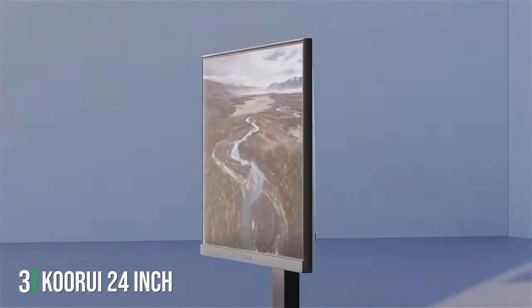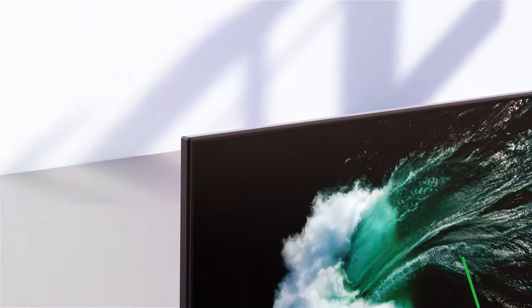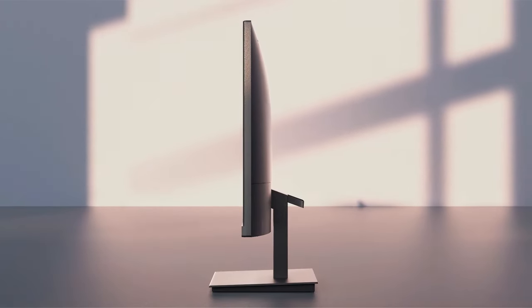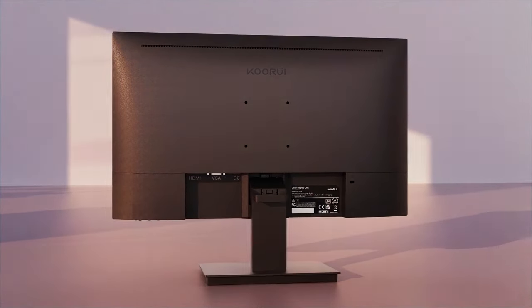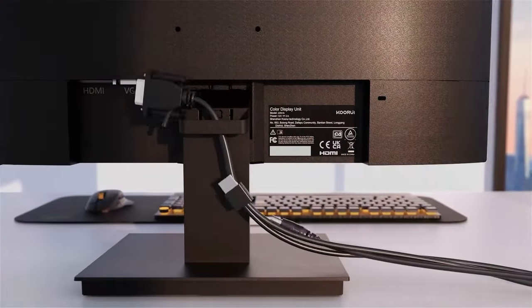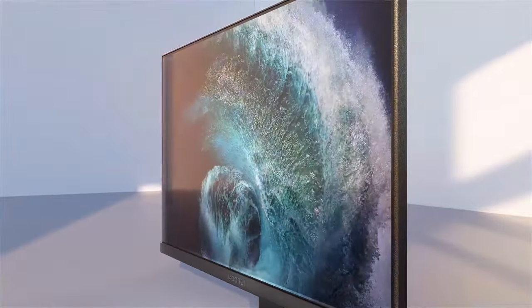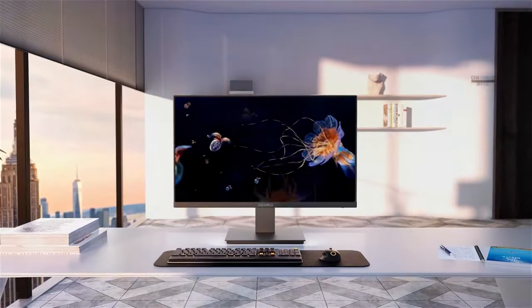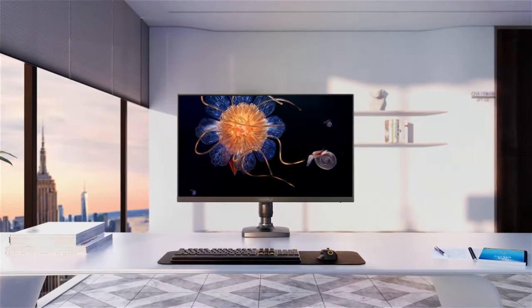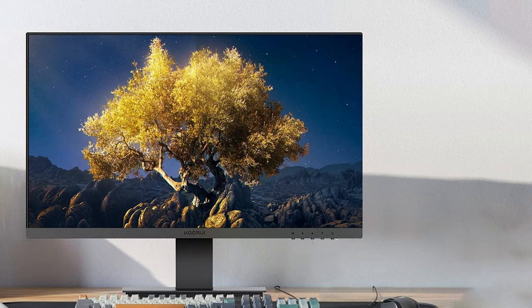Number 3: Introducing the KORUI 24-inch computer gaming monitor, a dynamic addition to any gaming setup that delivers exceptional performance and visual clarity. With a full HD resolution of 1920x1080, this 24-inch monitor ensures crisp and detailed images that enhance your gaming experience to the fullest. Featuring a 100Hz refresh rate, the KORUI monitor offers smooth and fluid gameplay, reducing motion blur and ensuring you stay ahead in fast-paced action sequences. Its rapid response time further enhances responsiveness, providing a competitive edge in gaming. Designed with gamers in mind, this monitor boasts a sleek and modern design that fits seamlessly into any gaming environment. The thin bezels maximize screen real estate, immersing you in the game without distractions. The adjustable stand allows you to customize the viewing angle for optimal comfort during extended gaming sessions.